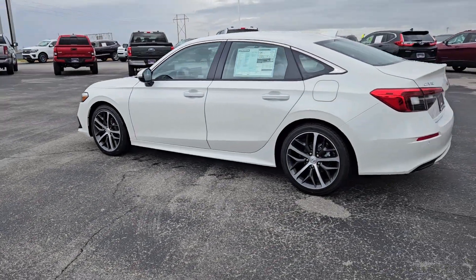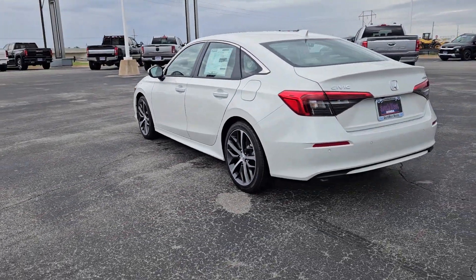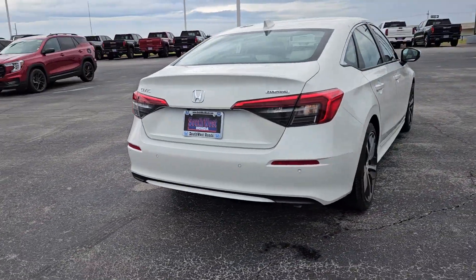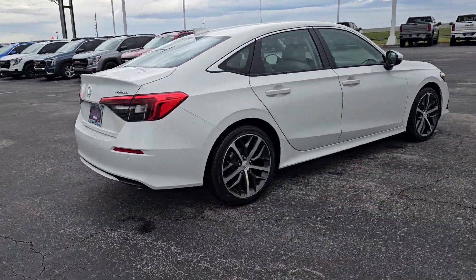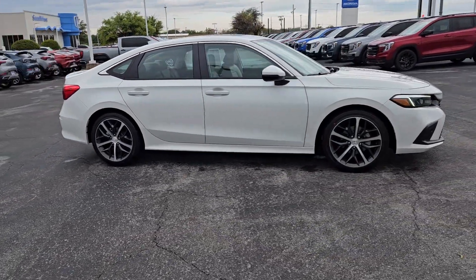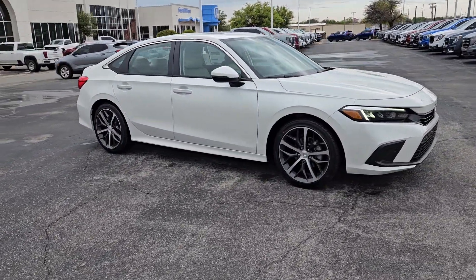Take a moment to check out the 2024 Honda Civic. You'll look smart and sporty in the Civic sedan. It packs sophisticated style, impressive fuel efficiency, powerful performance, and advanced safety and connectivity technology. Best of all, it's simply a joy to drive.